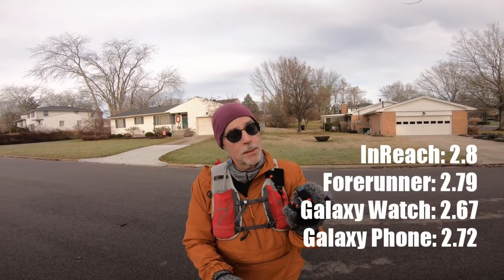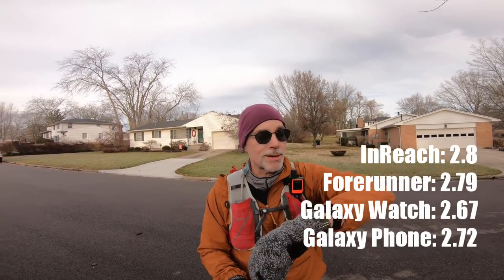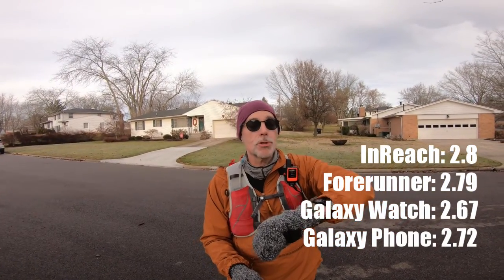Let's do another check. My phone says 2.72 miles, my Garmin InReach Mini says 2.8 — again only to the nearest tenth of a mile. My Forerunner says 2.79, and my Galaxy Watch 4 says 2.67.